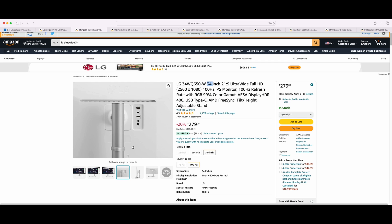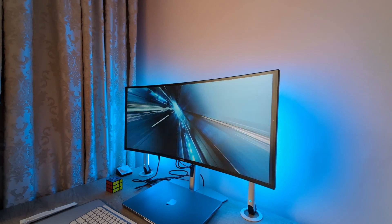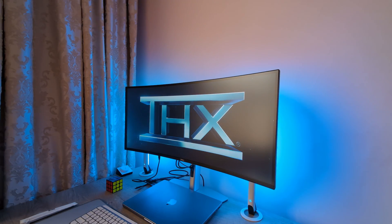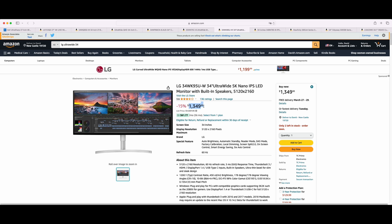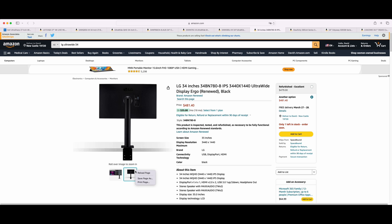I hadn't used an ultra-wide monitor previously myself and didn't know what to expect, but was curious if I'd like it or not. My basic criteria when choosing a monitor were: good DPI or PPI for sharp text and good image quality, since I work a lot with text; preferably a built-in USB-C hub or at least two USB-C outputs with at least 60W power delivery; the ability to connect two sources or computers at once; preferably 75Hz or higher refresh rate; a built-in monitor arm; and a nice minimalistic design at an affordable price.